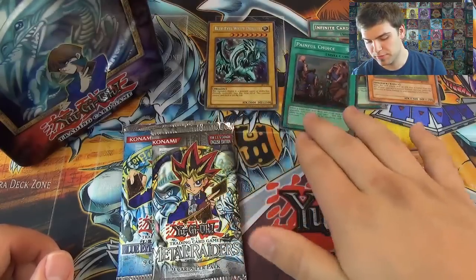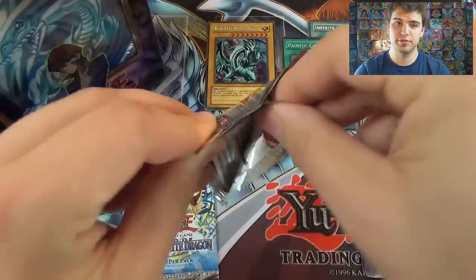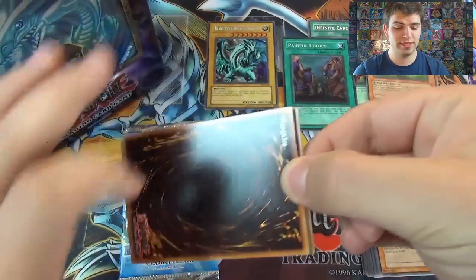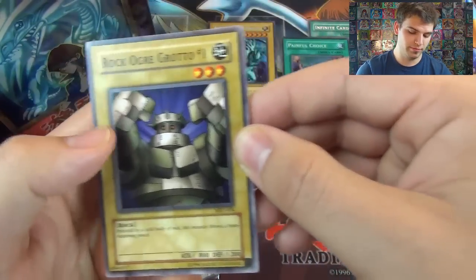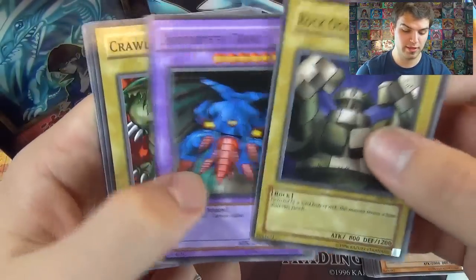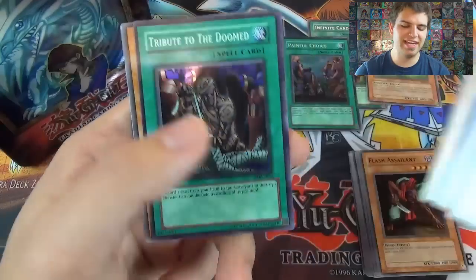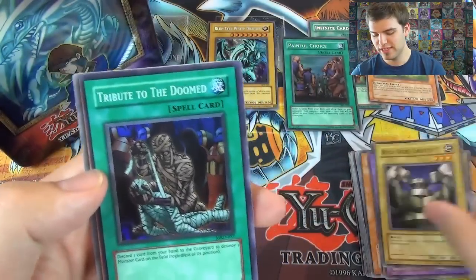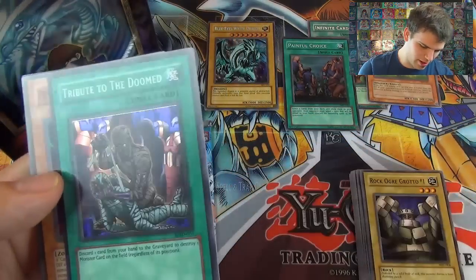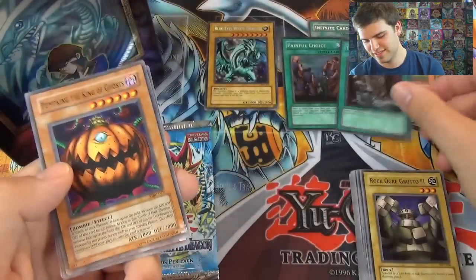Hopefully not our last — we have two packs remaining. Time for Metal Raiders. Come on, Meteor of Destruction, or just any foil really. Rock Ogre Grotto Number One — protected by a solid body of rock, has a bone-shattering punch. Labyrinth Tank — I used to love that card. Crawling Dragon, The Immortal of Thunder, and then — nice, another foil! Tribute to the Doomed. So we have two foils out of two packs, two holographic cards. Discard one card from your hand to destroy one monster on the field regardless of position.